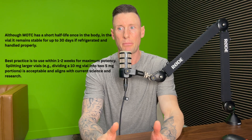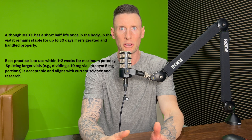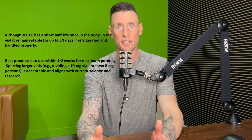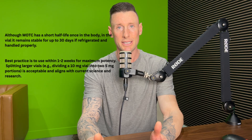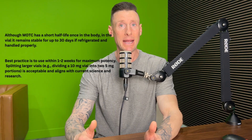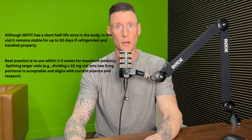Timing and tolerability: morning or pre-workout is preferred, as late-night administration may cause insomnia in some subjects. Although MOTC has a short half-life once in the body, in the vial it remains stable for up to 30 days if refrigerated and handled properly. There is misinformation suggesting that once MOTC is reconstituted it becomes useless — this is not true. A 10 milligram vial split into two or three administrations will remain perfectly stable in the fridge; it is mainly after two to four weeks that peptides lose potency.